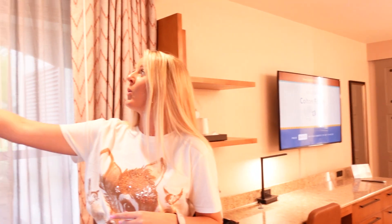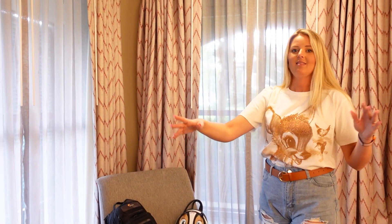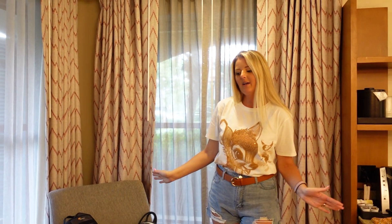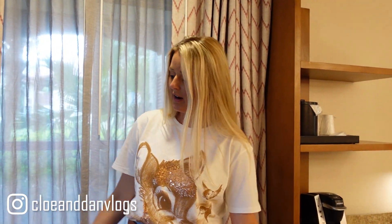Another big plus to this room is that it's a corner room, so we have two windows, and I think usually the corner rooms get you a little bit of extra square footage. But it is a very nice and large room. We are loving it so far.